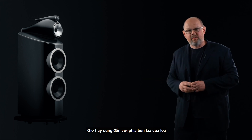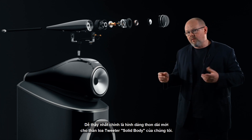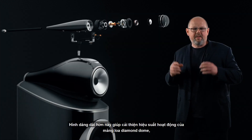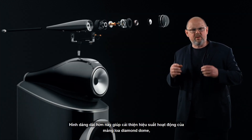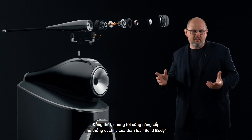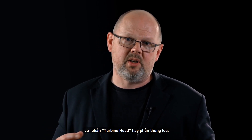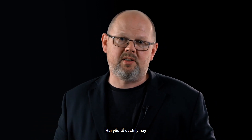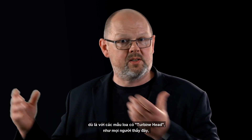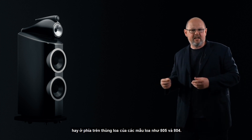Moving to high frequency, we've introduced multiple changes beginning most obviously with a new elongated form for our solid body tweeter assembly. That longer form improves the performance of the diamond dome by reducing the resonant frequency along the length of the tube. At the same time, we've also improved the decoupling system that joins the solid body assembly to the top of the turbine head or the top of the cabinet. That two-point decoupling system greatly improves the sense of openness and spaciousness, and it applies whether the product has a turbine head or is a loudspeaker such as the 805 or 804.